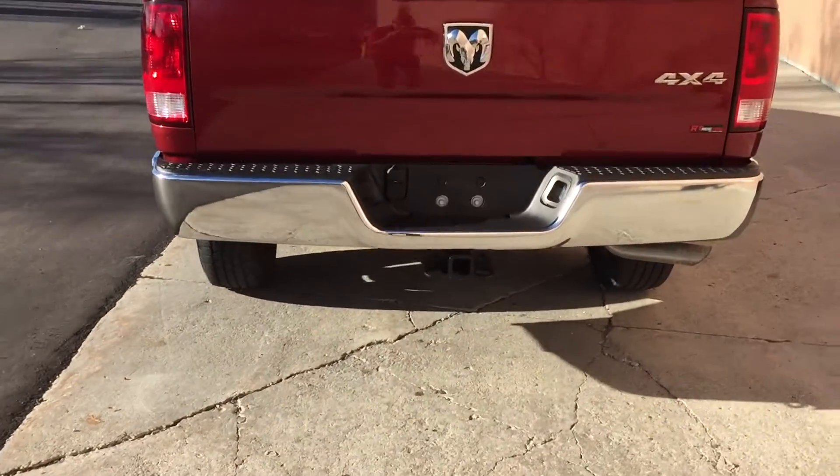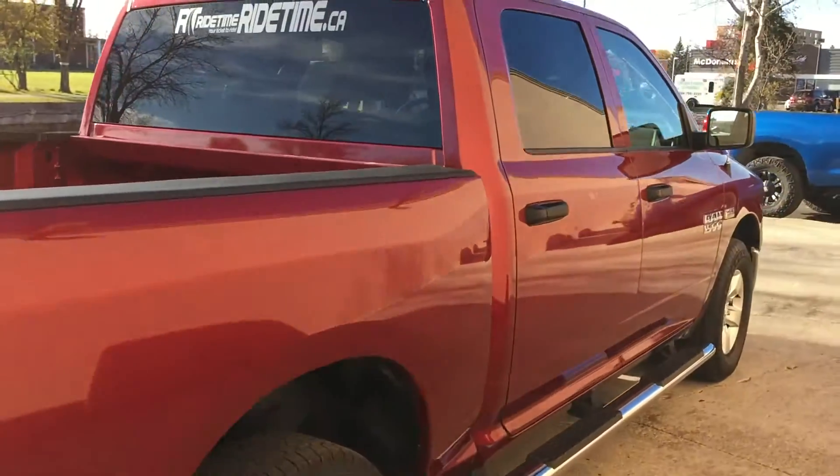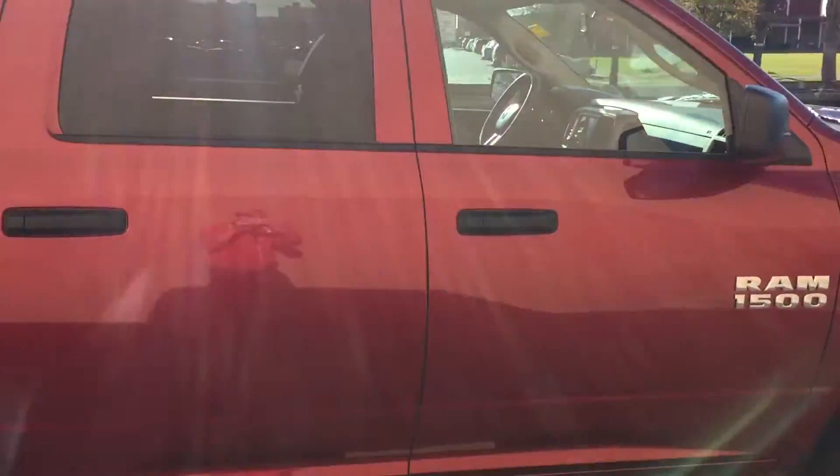There is a trailer tow package right there and we are going to be spraying the box with a spray-on box liner just to keep it more protected.